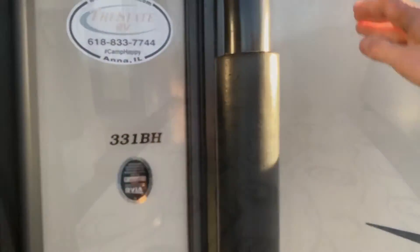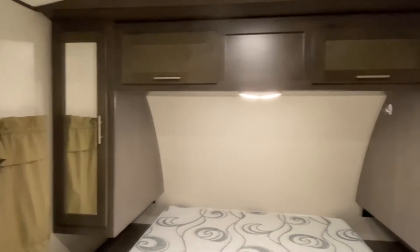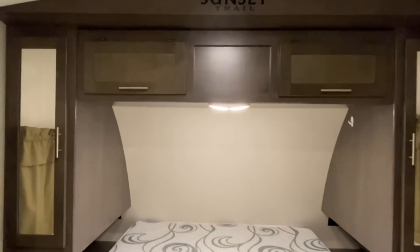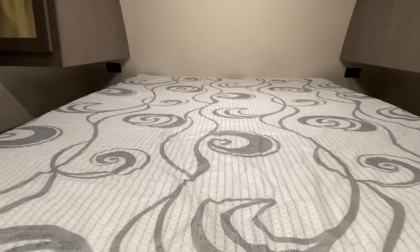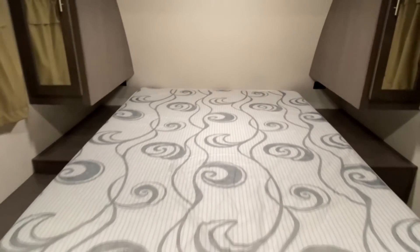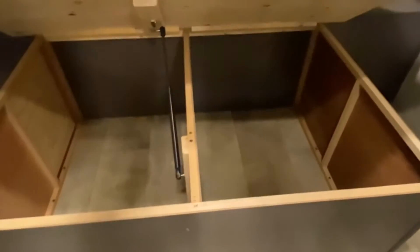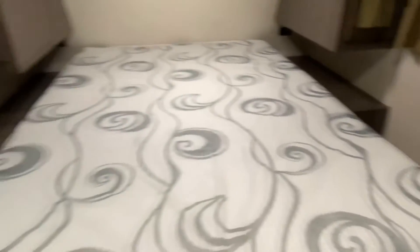Take a look inside, starting right here in the bedroom. You've got mirrored closets on each side of the bed, along with some storage space up top. It does have a reading light as well, and there are outlets on each side of the bed. There is a nightstand as well, so if you have a CPAP machine or want to charge your phone, you're able to do that right here at the bed. Underneath the bed is a good amount of storage, and it does have a full walk-around space on each side of the bed.